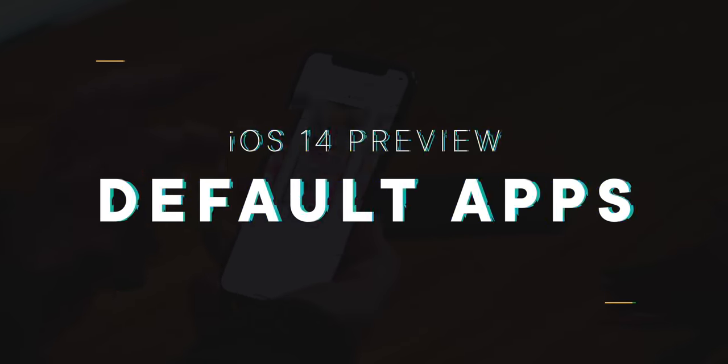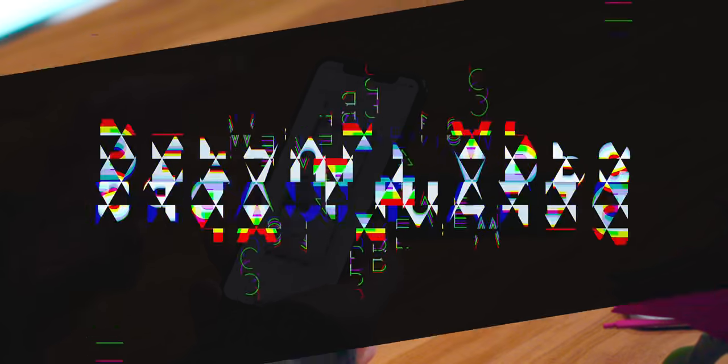If you had default apps on your iOS 14 bingo card, go ahead and circle it — but only a little, because you'll soon be able to set whatever email client you want, including Gmail and Outlook, and whatever web browser you want, including Chrome and Edge, as your default. Why only mail and browsers? Because those are the ones Apple got the most requests for and the ones they want to test out first. But that just means you have to keep asking for things like maps, music, and calendar as well.